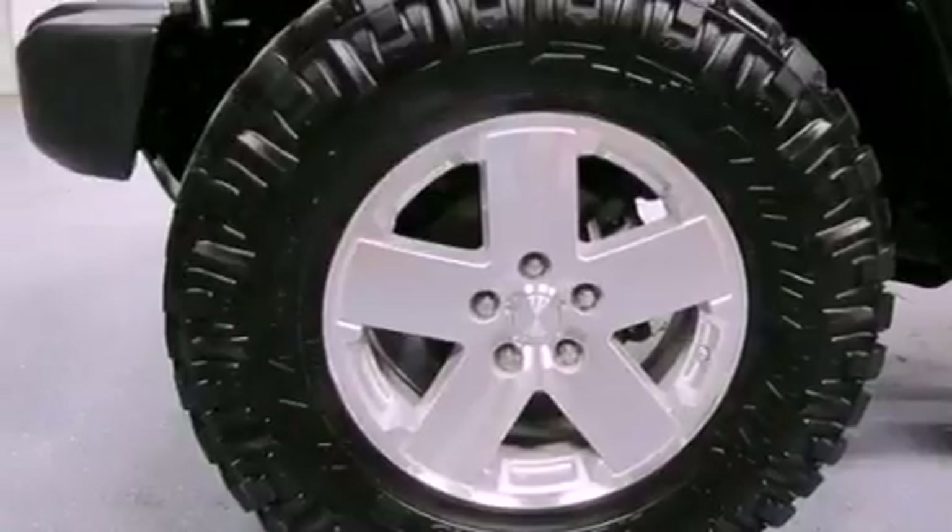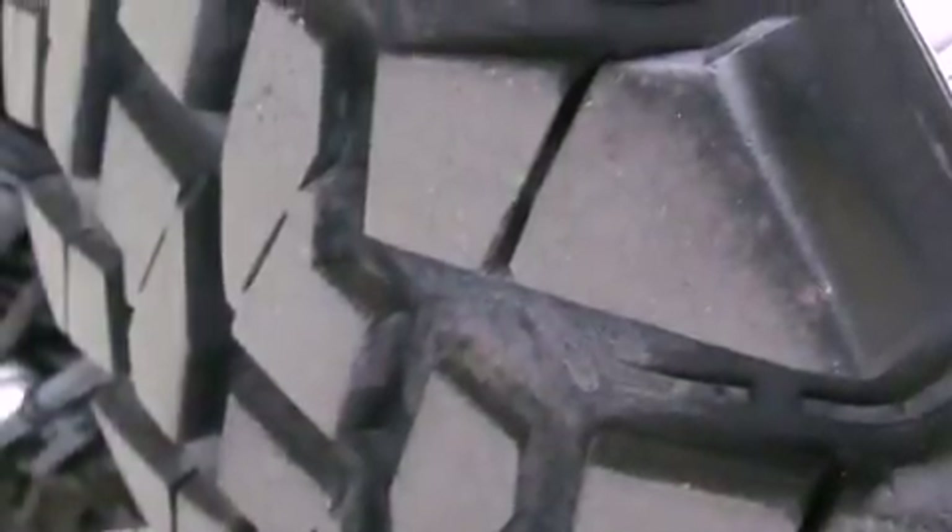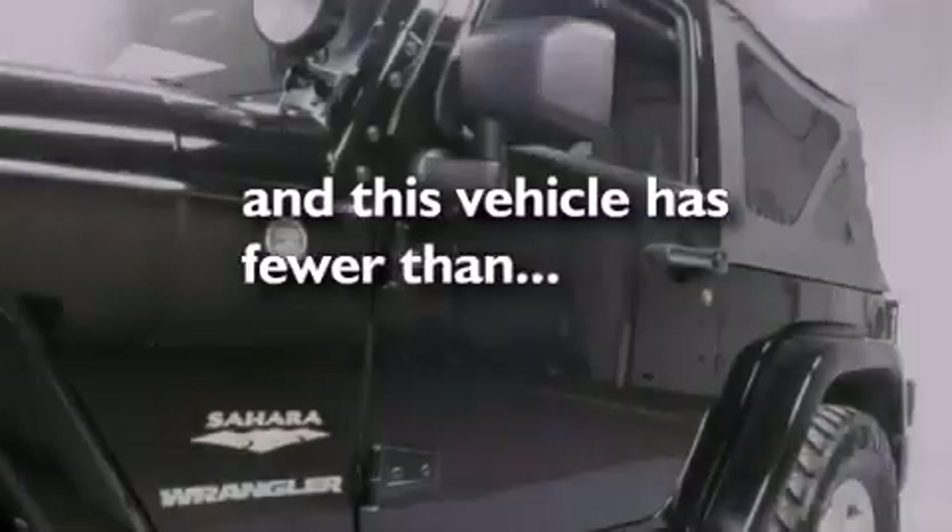The following features are also included: air conditioning, fold-down rear seats, cruise control, a sentry key theft deterrent system, fog lamps, tinted glass, a full-size spare tire, stability control, a full-length floor console, and this vehicle has fewer than 35,000 miles on the odometer.